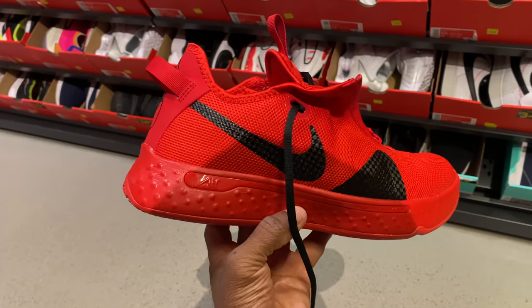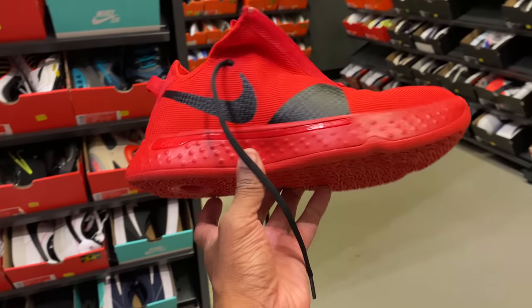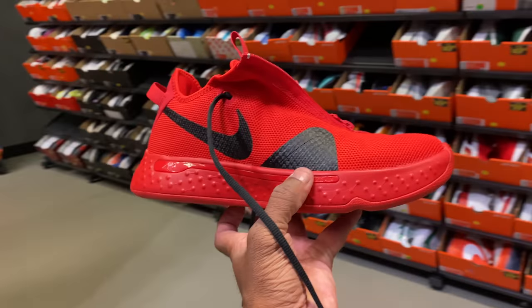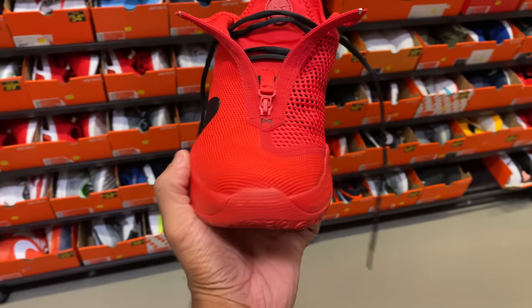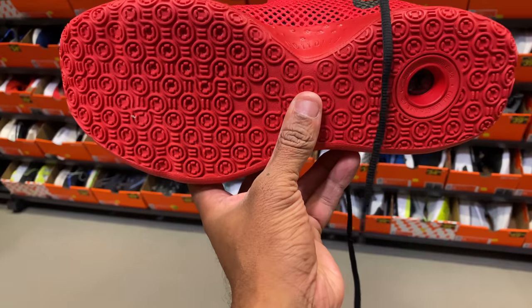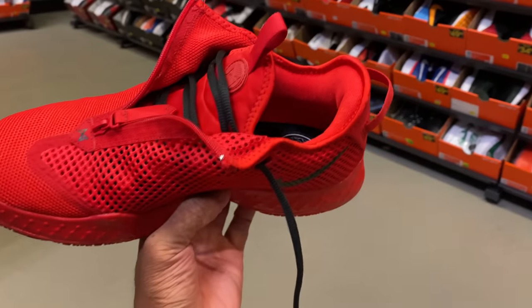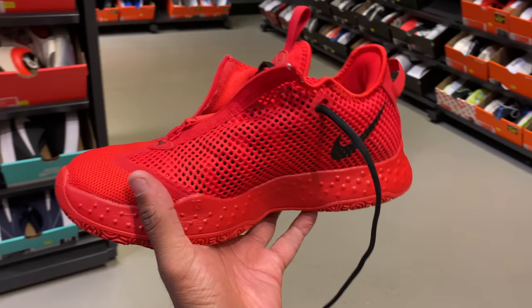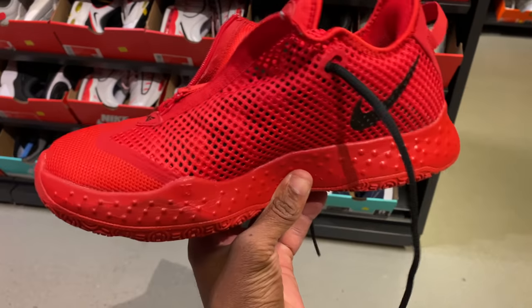These joints are so freaking tight. This is a size 11.5 — I can't do 11.5. I got to do a size 12 to be real with y'all. But I like the color so much. I can get another Paul George 4 for 50 beans though, so I don't need this pair. The lockdown is crazy on them — these shoes are too tight to even enjoy it on my feet for the little bit of time I had them on. This is going to be a pass.